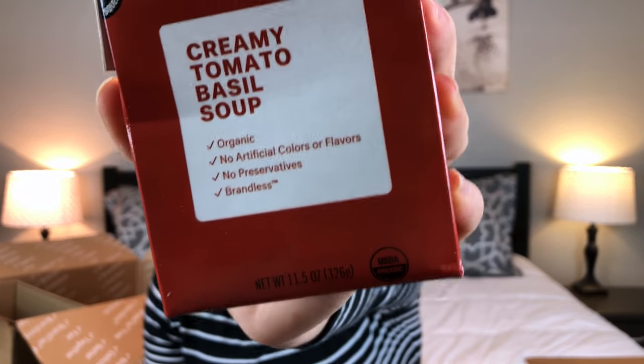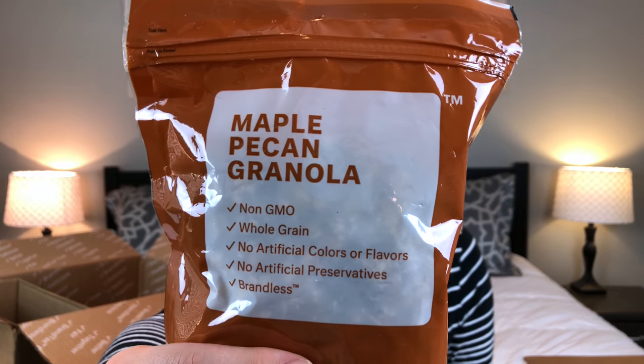The next items I have are these soups — I got two creamy tomato basil soups, a butternut squash soup, and a roasted red pepper soup. They're a dollar fifty each, which are the two-for-three-dollar items. It's not a condensed soup, so you just pour it right in — it seems like a really awesome single-serving lunch option. The roasted red pepper is organic with no artificial colors, flavors, or preservatives. The butternut squash is organic and vegan. The creamy tomato basil is also organic with no artificial colors, flavors, or preservatives. I'm super excited to try them all — so convenient to have on stock.